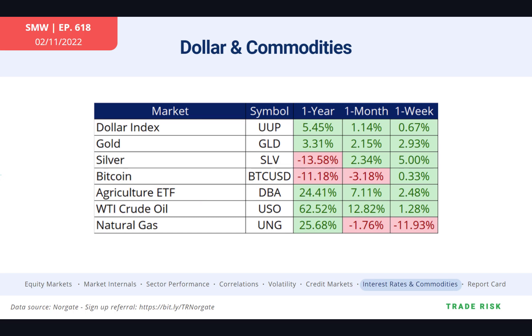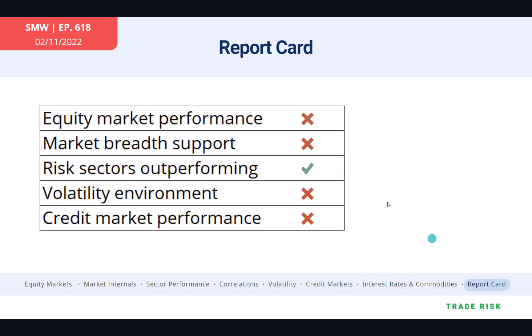Looking at commodities, the dollar was up, back into the middle of the range — not back up to the highs, but still a recovery for the dollar, which is not necessarily the greatest thing for stocks. Gold was up pretty sharply, finally starting to act like a hedge. Silver was up, bitcoin was flat, and agriculture and crude oil continued to march higher, though natural gas saw some of the wind come out of that trade.